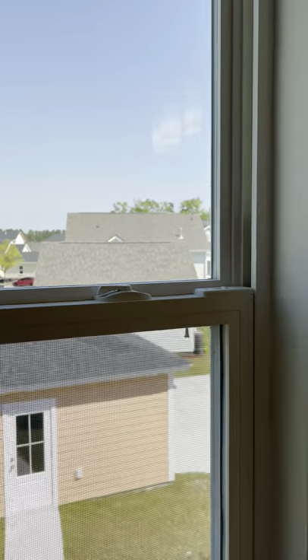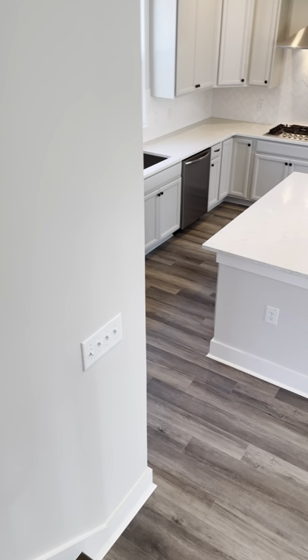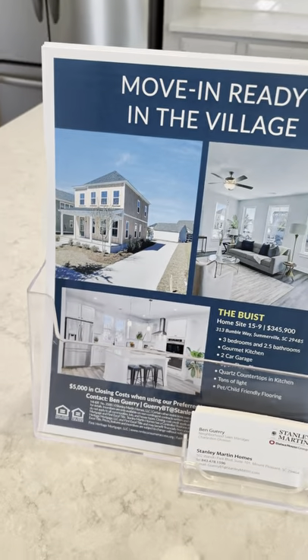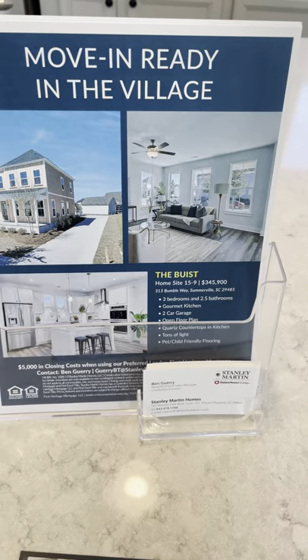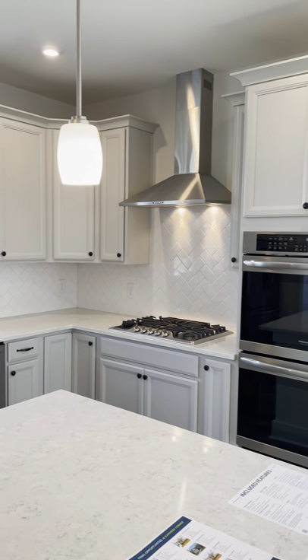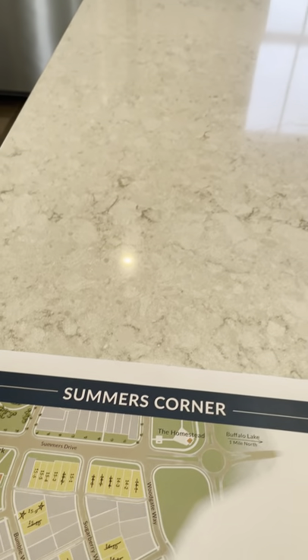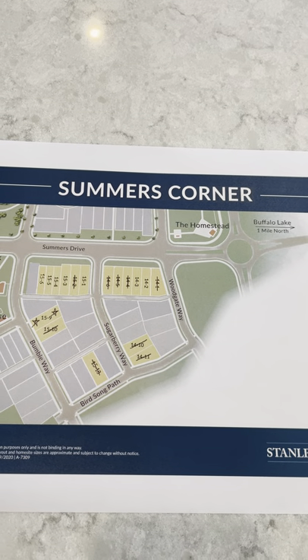These papers highlight the home and its location. This house is listed at $345,900. They offer $5,000 towards closing costs, or $5,000 plus closing costs if you use their preferred lender, First Heritage Mortgage. This is a picture of the move-in ready Abyss on lot 15-9, which has quartz countertops and the gourmet kitchen with double oven.